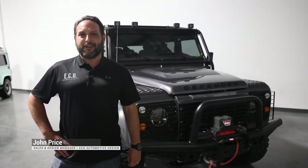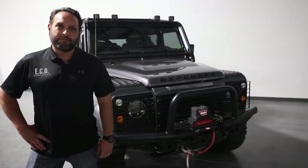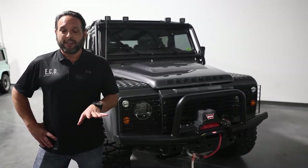Hey guys, John Price here, Sales and Design Lead at ECD Automotive Design in Kissimmee. Pretty excited to showcase today Project Ghost Rider, which is probably one of the most aggressive D130s we've done ever, and you'll see why.